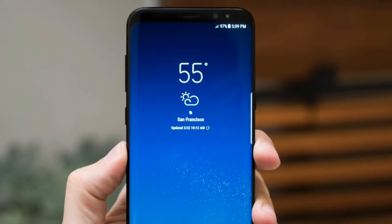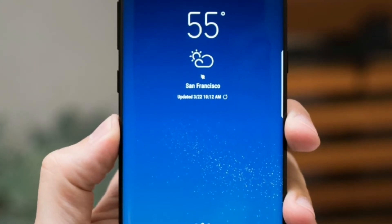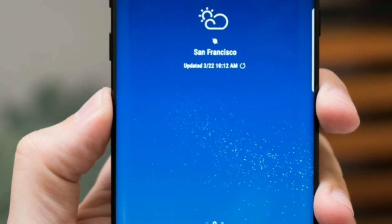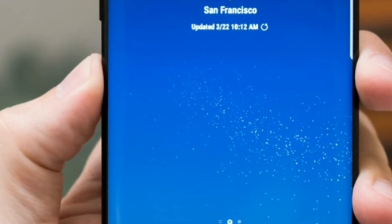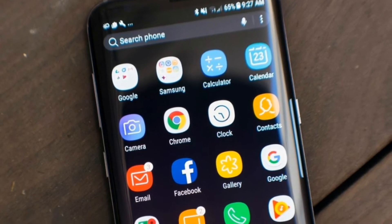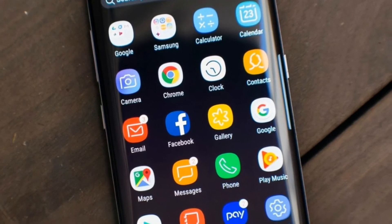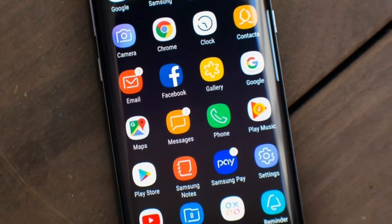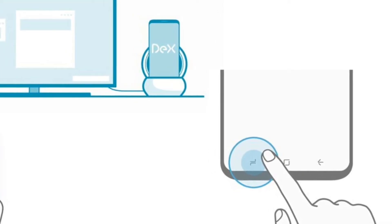Next is the live wallpaper of the S8. The grain animation on the screen looks super gorgeous. I hope Samsung brings this live wallpaper feature to both the home screen and the always-on display. Also, the launcher of the S8 looks gorgeous — it looks like a Google Pixel phone to me — and I hope Samsung provides this launcher to the S7 Edge in the next update.